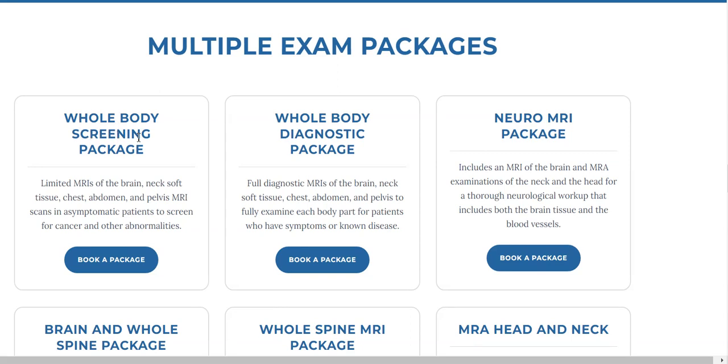And again, this is for people who are asymptomatic. It's called a whole body screening package, like a screening mammogram would be.